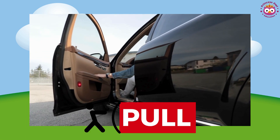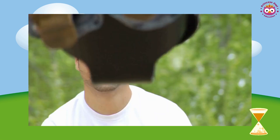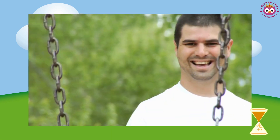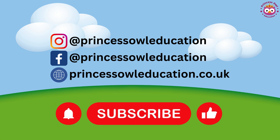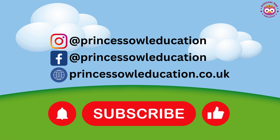Pull. Well done. Until next time, stay curious and keep on learning. Bye-bye.